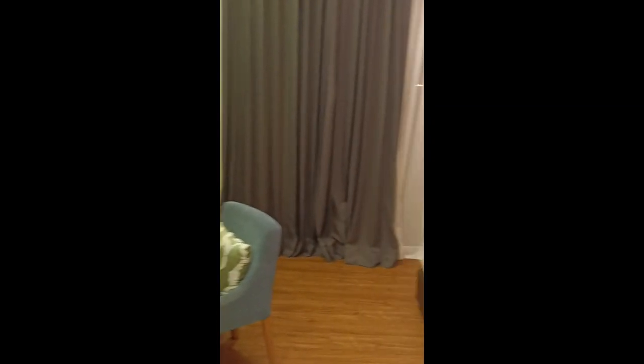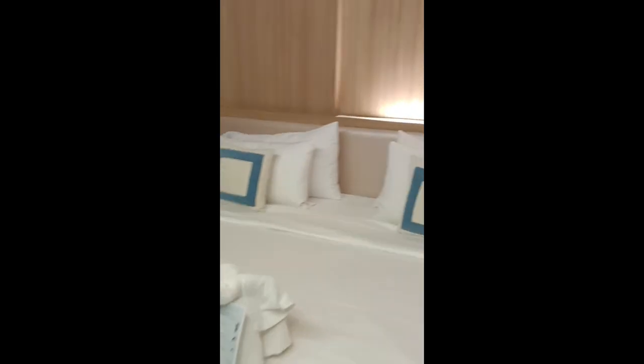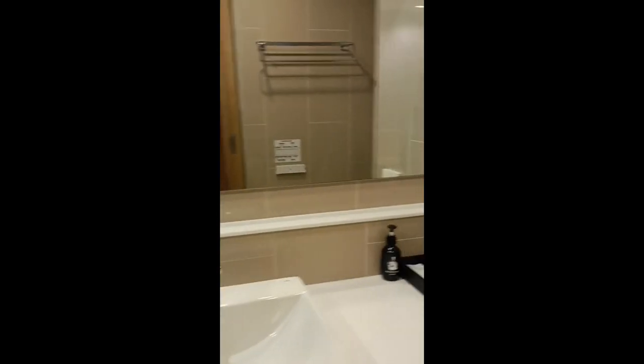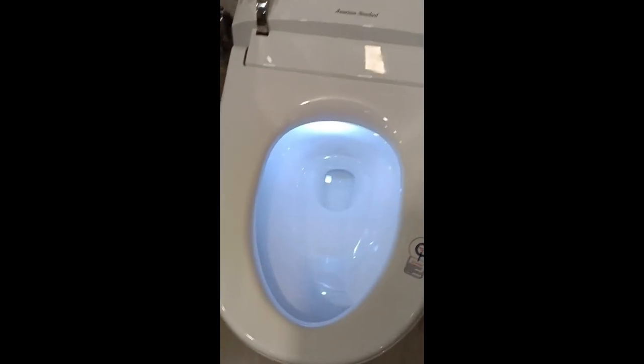Room tour muna tayo. Makikita nyo yung kama — king size bed siya. Napakaganda, napakalinis. Tapos, punta tayo sa banyo. Ito yung pinakagusto kong part. Napakalaki ng salamin. Plus, automatic ang kanilang toilet — mamaya makikita nyo kung paano umangat automatically.